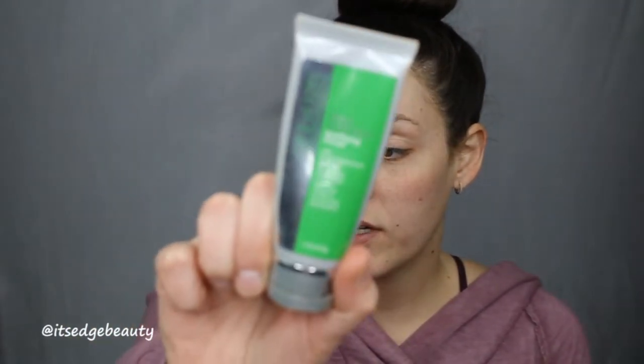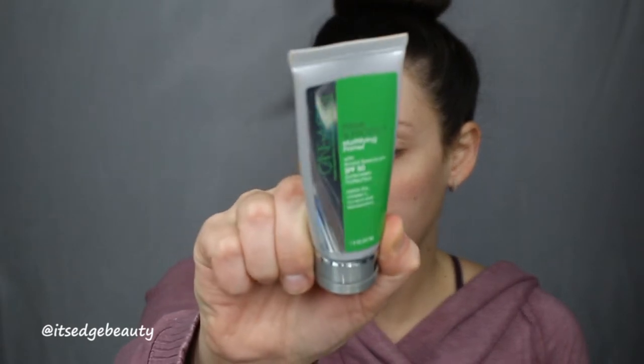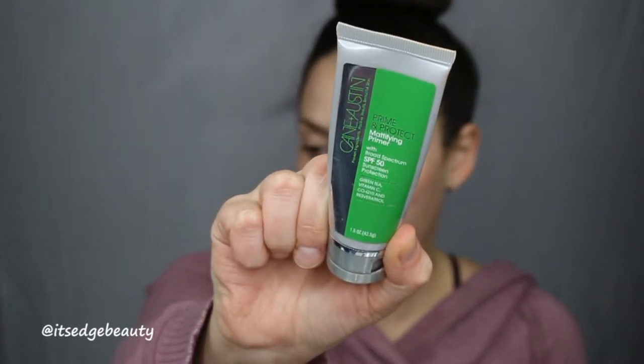So typically for me this is like a daytime routine if I am doing errands or something, so I definitely want to start off with my Kane and Austin Prime and Protect Mattifying Primer. This does have SPF 50 in it which is why I like it — I get some sunscreen because I know I'm going to be outside — and I'll just quickly run that all over.